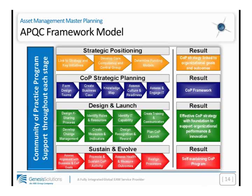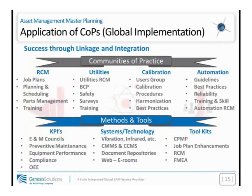The key things would be to align your program with your business strategy, key business objectives for the next one, three, and five years — we call that strategic planning — to find the right folks and have the right accountability to develop the asset management master plan. Examples of communities of practice include reliability-centered maintenance, utilities, calibration, and automation. You're not limited in the number of communities of practice, but you do want to avoid a false start, which is why I suggest following the APQC framework.